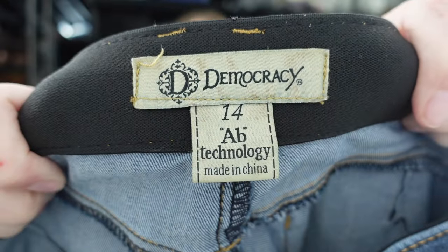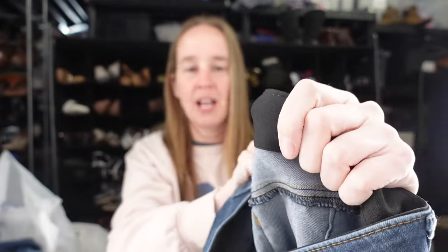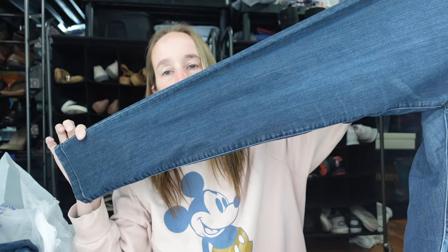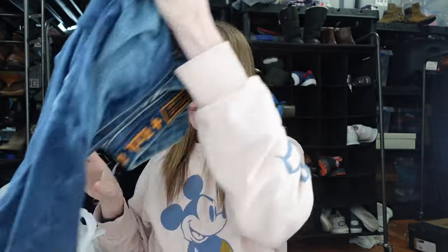Next up, we have a pair of Democracy jeans — I talk about these all the time. People in my TikTok comments were surprised that they sell, but yes, they do. Size 14 AB Technology, medium wash, probably a high-rise skinny. If we talk about it so much it might get oversaturated, but that basically happens with every brand, so I'm going to tell you guys what I find and what's selling well.